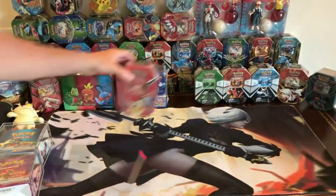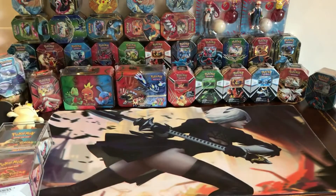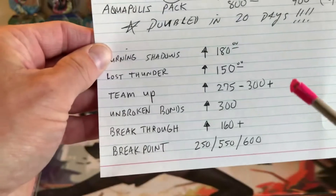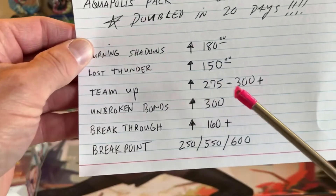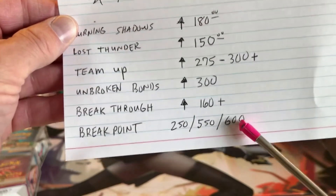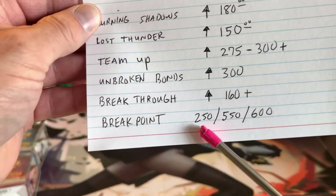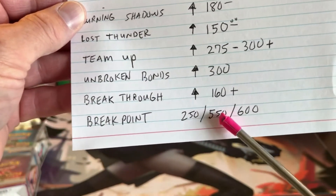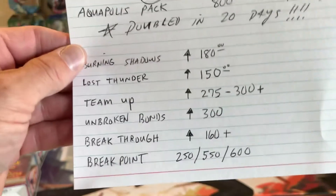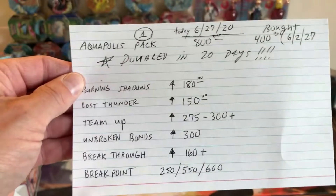Back to recent set prices: Broken Bonds is hanging around $300. Breakthrough has gone up a little more. Breakpoint is all over the place — there's maybe one seller at $250 but most are $500 to $600, so it's hanging up there.